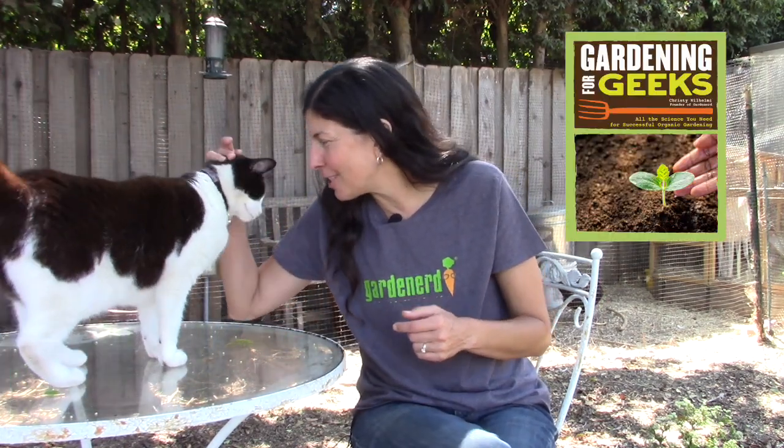I hope you liked our video field trip to the little farm in the valley in Southern California. If you liked this video or Mittens, subscribe and share it with your friends. You'll find more information on growing your own food at Gardenerd.com and in my two books, Gardening for Geeks and Grow Your Own Mini Fruit Garden. Become a Patreon subscriber to support all the free content we do here at Gardenerd. Happy gardening!